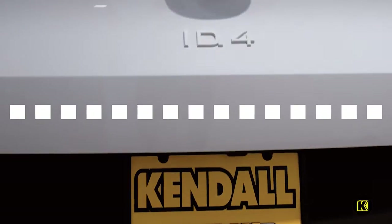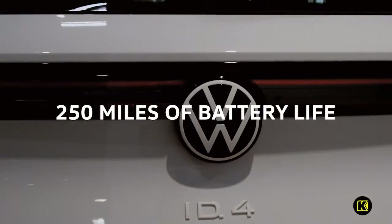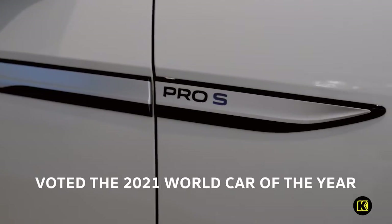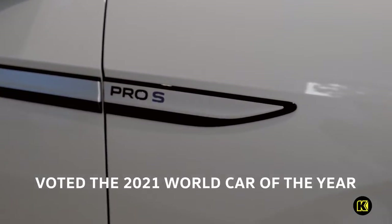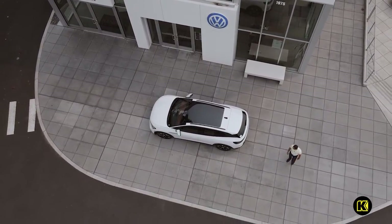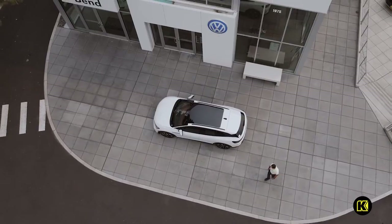The modular electric matrix allows drivers up to 250 miles of range on a single charge. Voted the 2021 World Car of the Year, the Volkswagen ID4 offers a balanced blend of technology, comfort, and design.